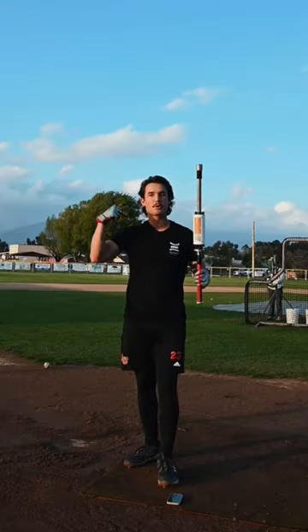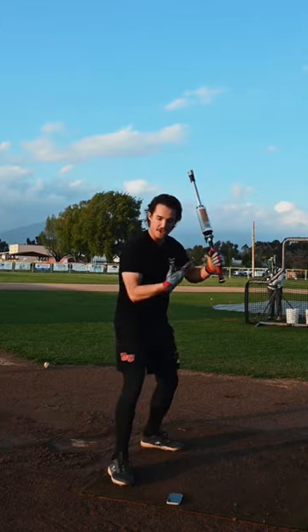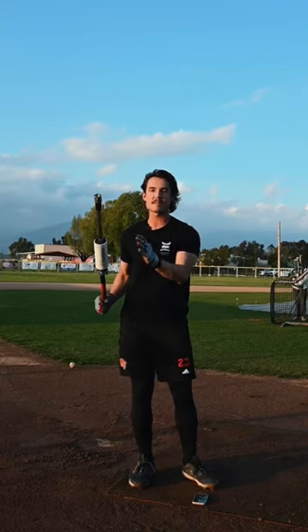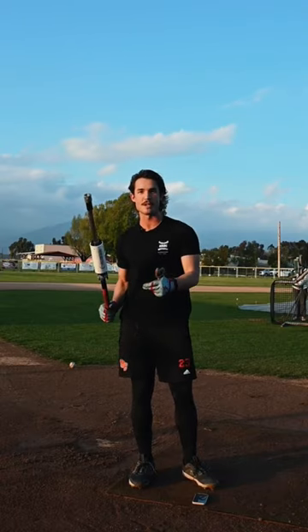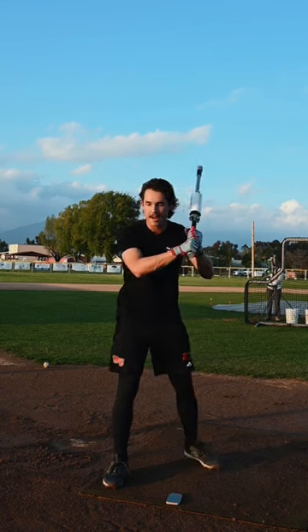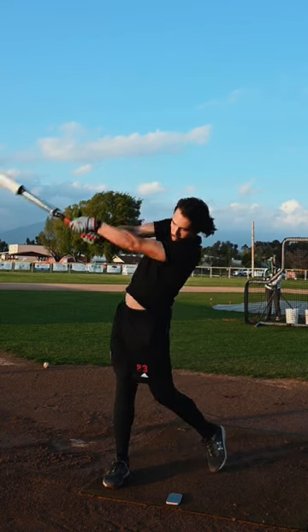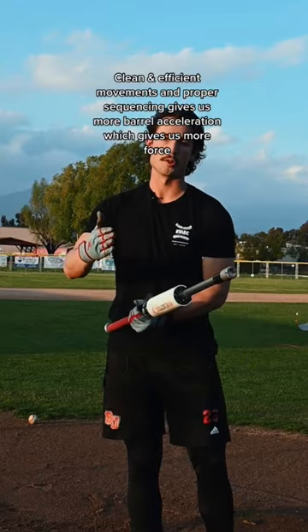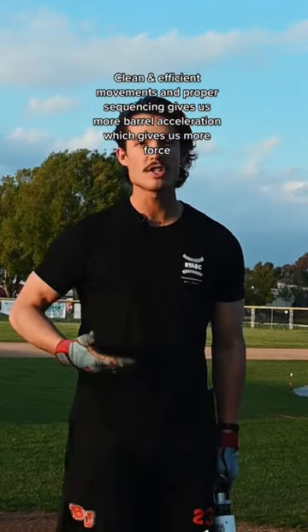But what does that mean? It means that we will generate the most force when we are efficient with our body sequencing, with the barrel whipping through the zone last. We want our barrel to achieve maximum acceleration as it goes through the hitting zone, as is demonstrated with this Pro Velocity bat. Efficiency is key to achieve that maximum force, but the ultimate goal is a clean transfer of energy.